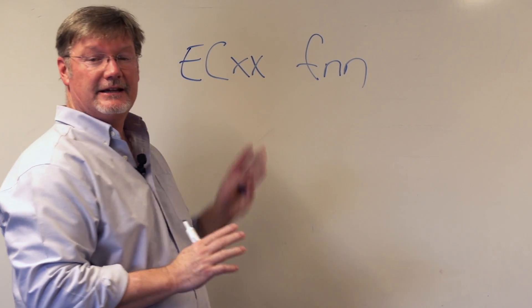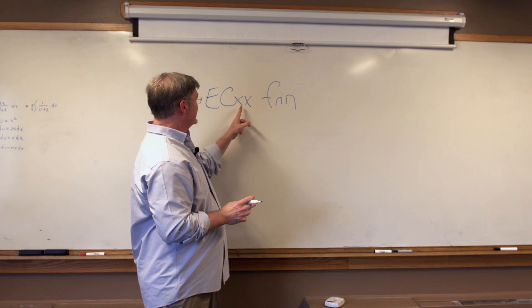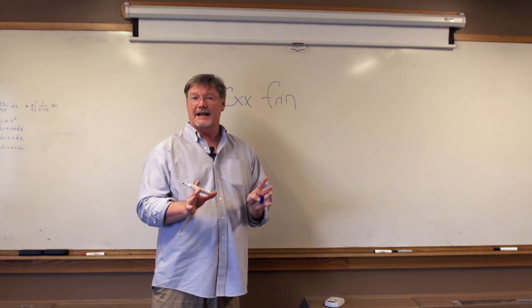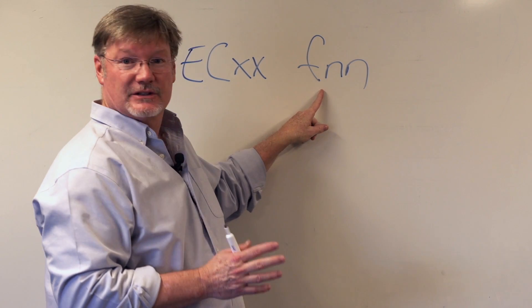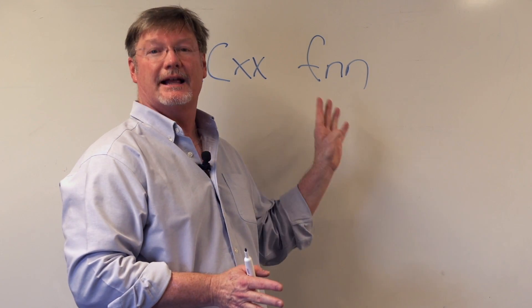He is going somewhere with this. The EC stands for Engineering Center — that's the building we're in right now. The XX designates which specific wing of the building the class you're looking for is in. F is the floor, and NN is the specific room number on that floor.